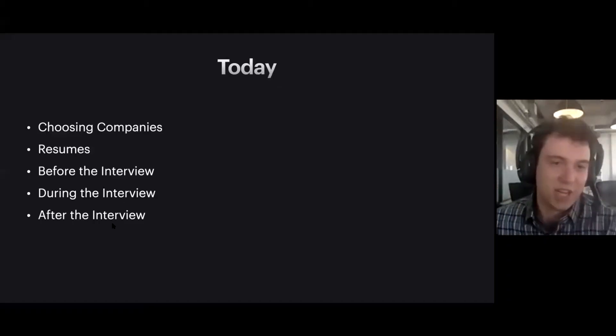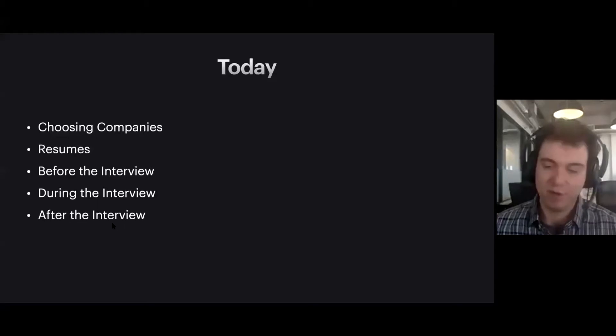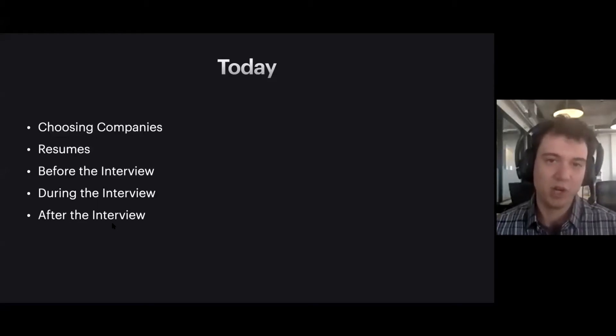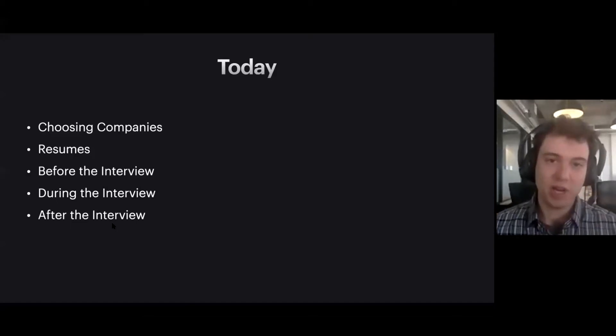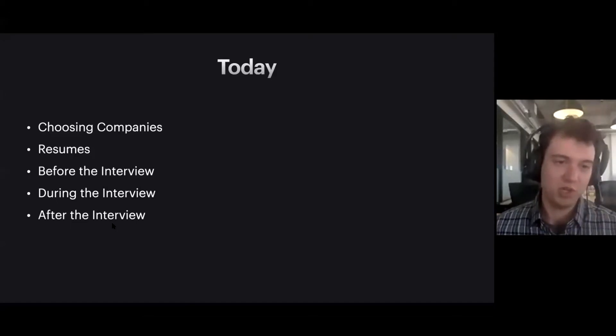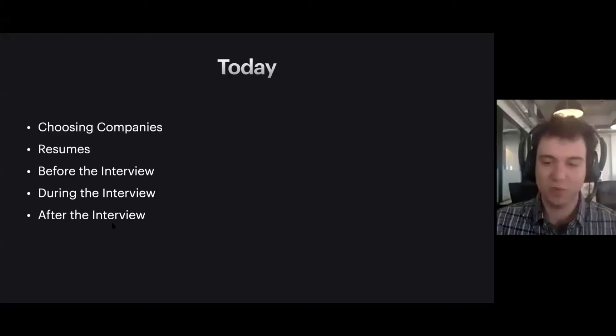TOMMY McWILLIAM: Awesome. Well, thanks so much for the intro, and hello everybody. Really excited to be here and talk through how to prepare your resume and yourself for technical interviews. Here's what we're going to cover today: talk a bit about choosing companies and thinking about where you might want to interview; next, talk about resumes and some do's and don'ts; and then lastly, walking through the whole interview process — what you can do before, during, and after the interview.